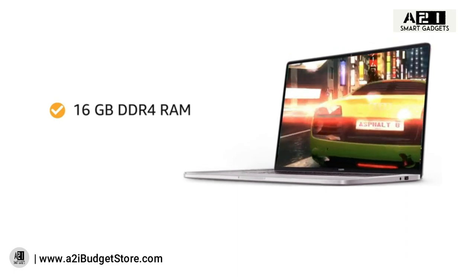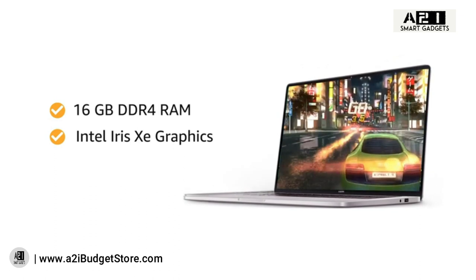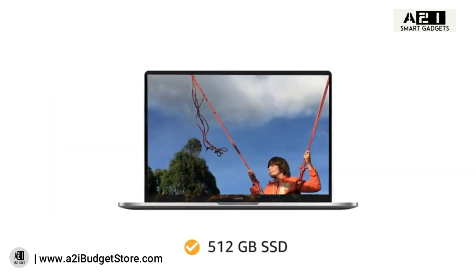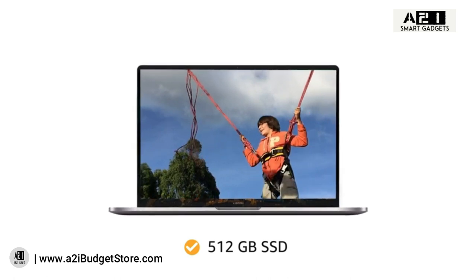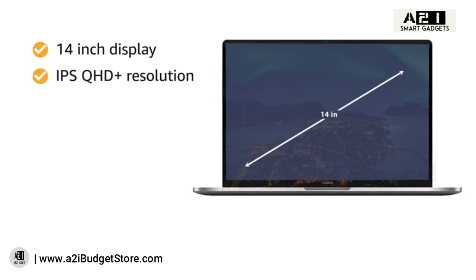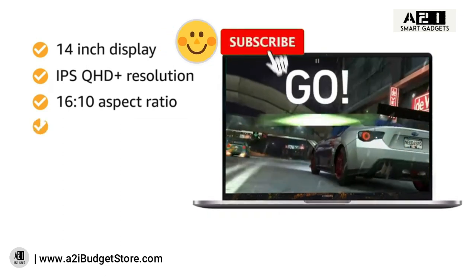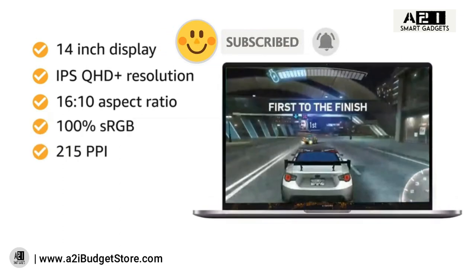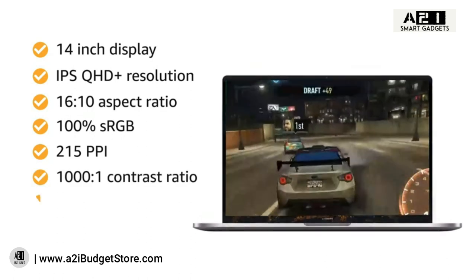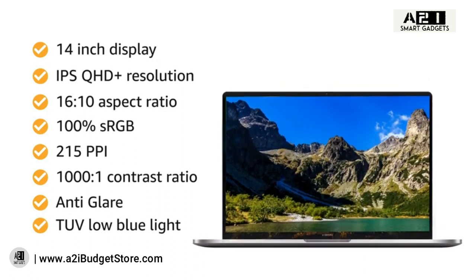The 16GB DDR4 RAM and Intel Iris Xe graphics give you smooth performance. The 512GB SSD lets you store all your music, movies, and pictures. The 14-inch IPS QHD+ display with 16:10 aspect ratio, 100% sRGB, 215 PPI, 1000:1 contrast ratio, anti-glare, and TÜV low blue light certification provides an immersive experience.